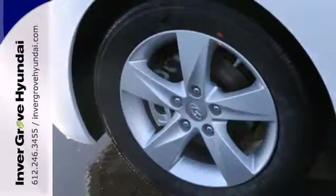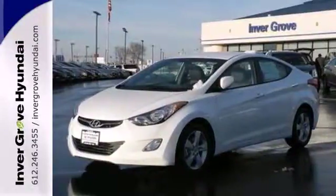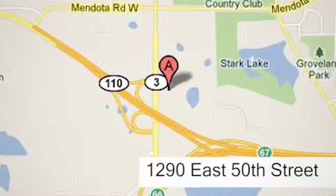You can save on gas and look good while you do it. Come take this Elantra out for a spin and you'll want to drive it home. At Invergrove Hyundai, experience the Invergrove Hyundai difference. We're conveniently located at 1290 East 50th Street in Invergrove Heights, Minnesota.